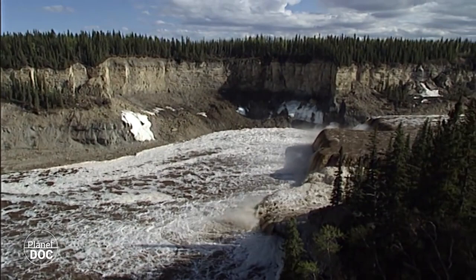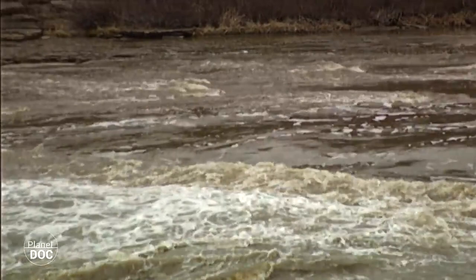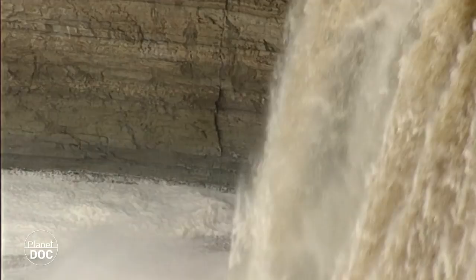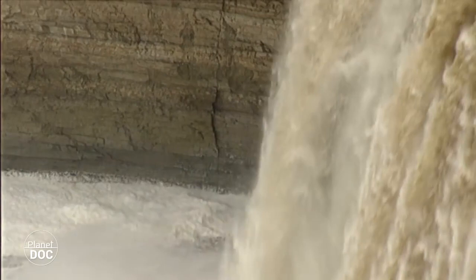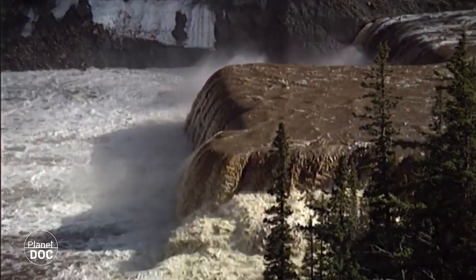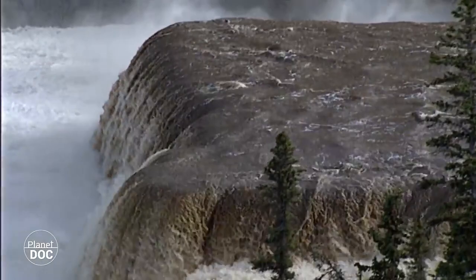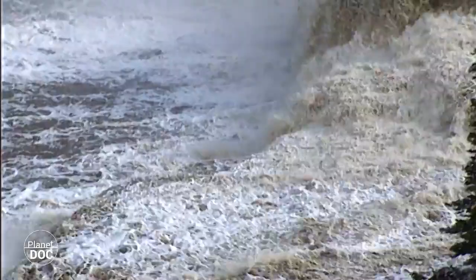Wood Buffalo has one of the largest regions of karstic formations. Water carves the landscape, forming tunnels and caverns where the rivers run underground, or closed basins and sunken valleys where they run on the surface. The large rivers in this area dig away at the rock and jump over spectacular waterfalls, before flowing into big lakes such as the Athabasca or the Great Slave, which border on the park.